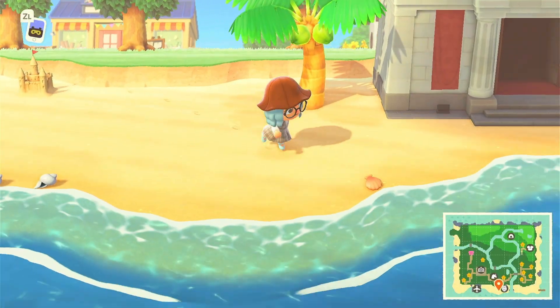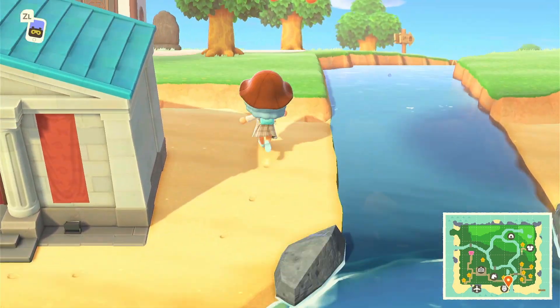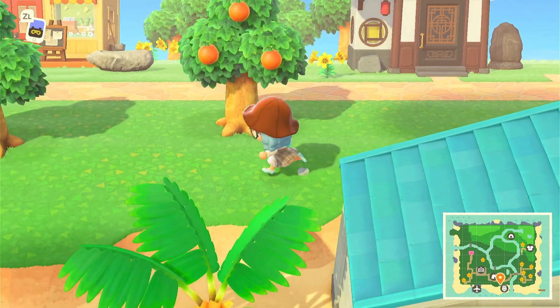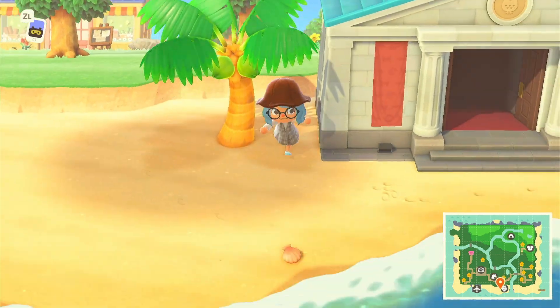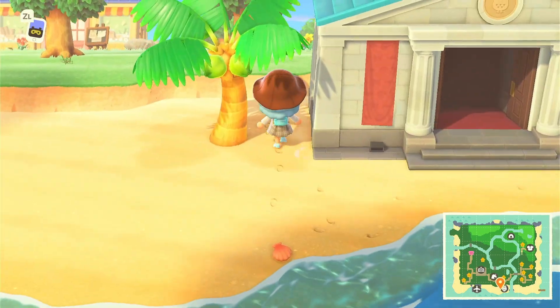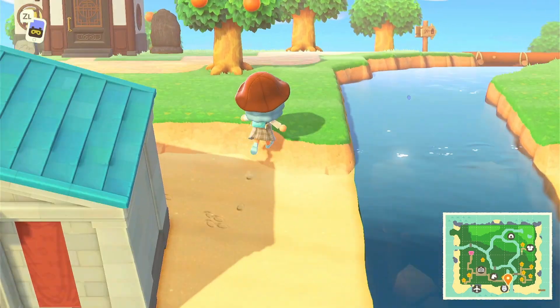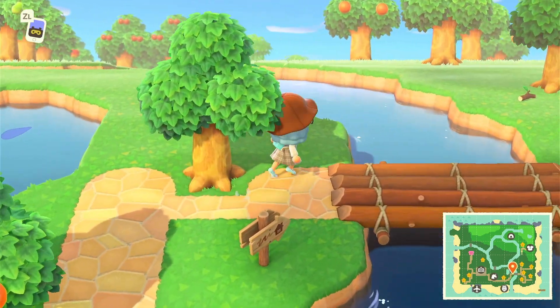If you guys have any advice please let me know, because I really need it. And this is the worst placement for a museum — I don't like how I placed it here because it's right on the sand and right in front of the ocean, and I just don't like how that looks. I need to readjust everything.